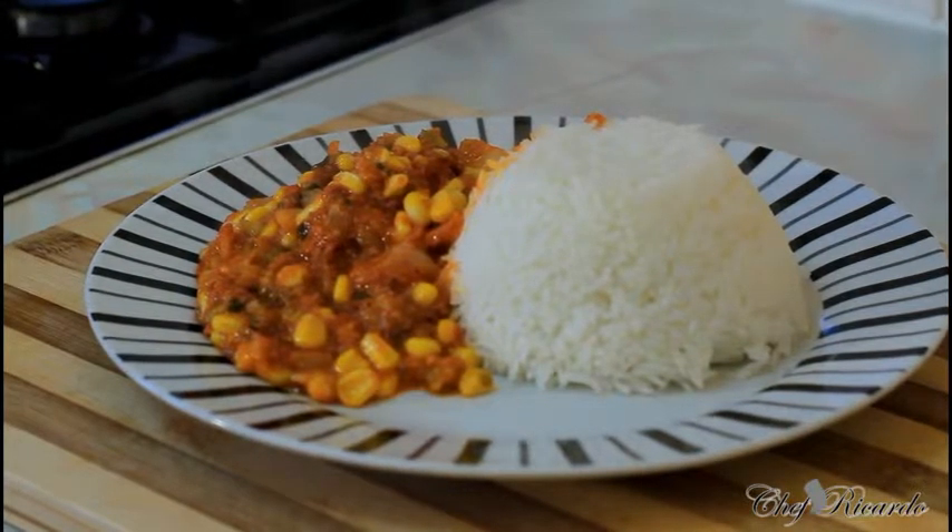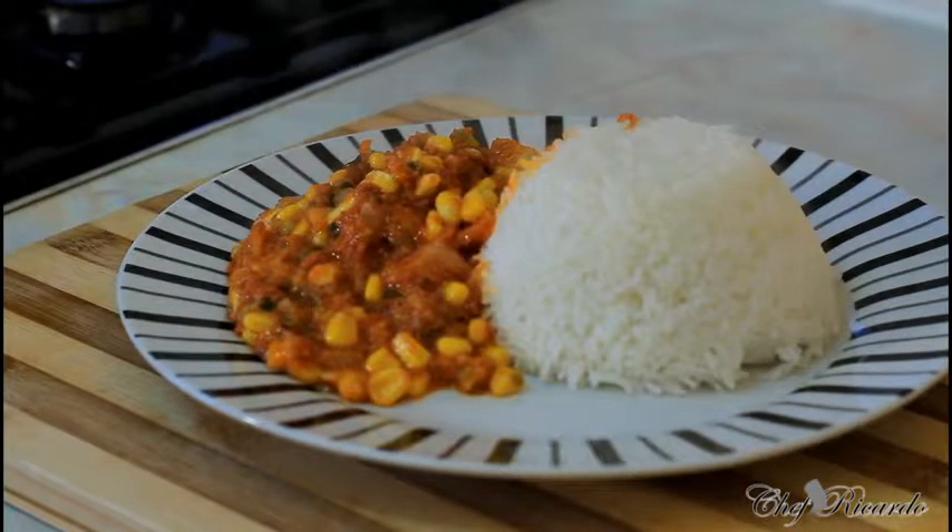Gilbert days — corned beef and rice. Enjoy the recipe. See you next time.